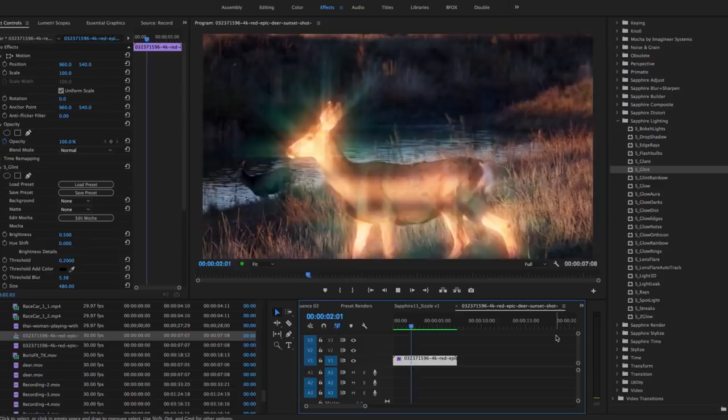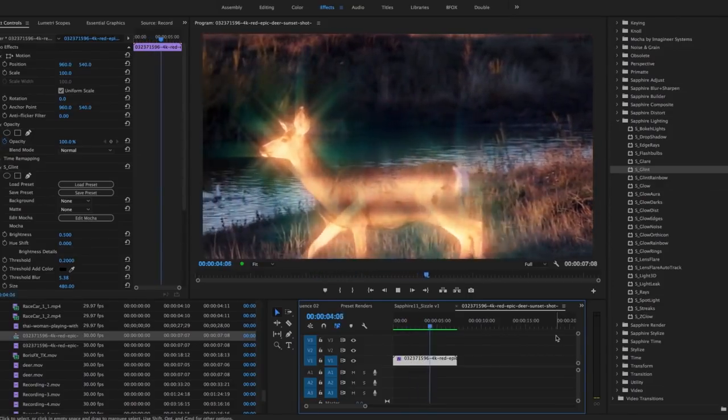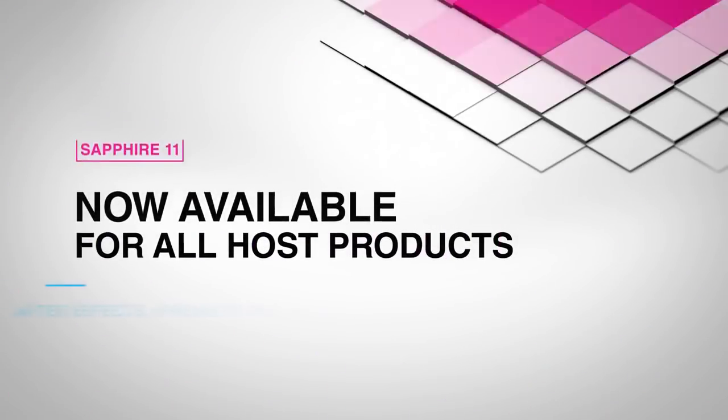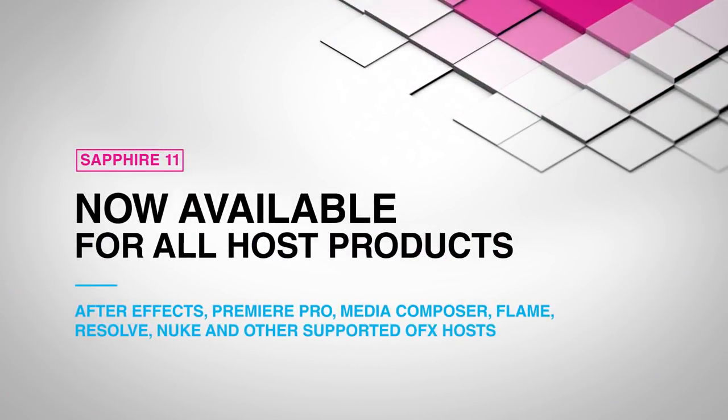Sapphire 11 is a groundbreaking step forward for the legendary plug-in package and a must-have upgrade. Now available for all host products such as Adobe After Effects, Adobe Premiere Pro, Avid Media Composer, Blackmagic DaVinci Resolve Studio, the Autodesk Flame Family, Nuke by the Foundry, and many other supported OFX hosts.